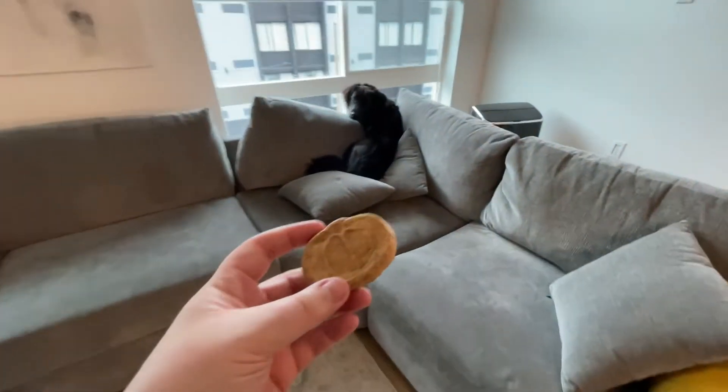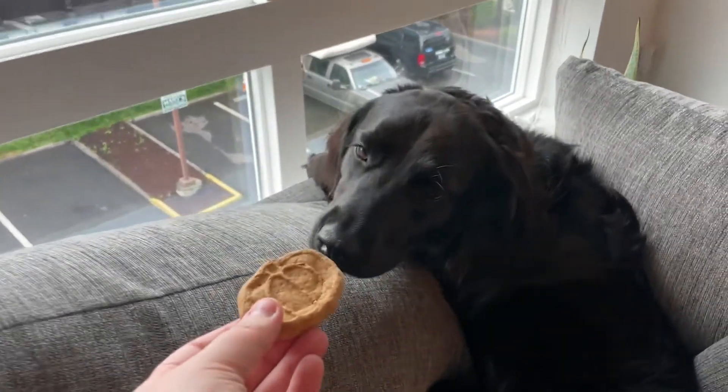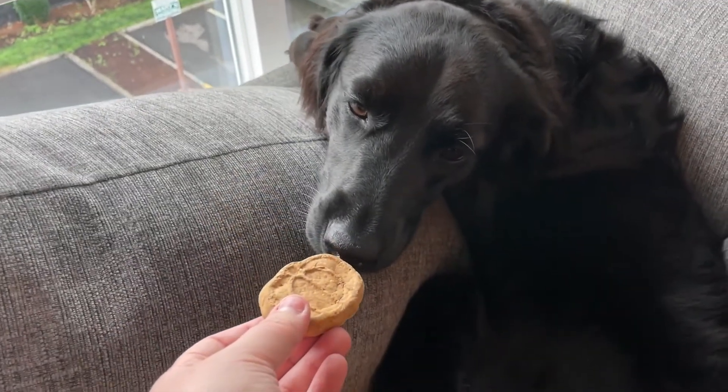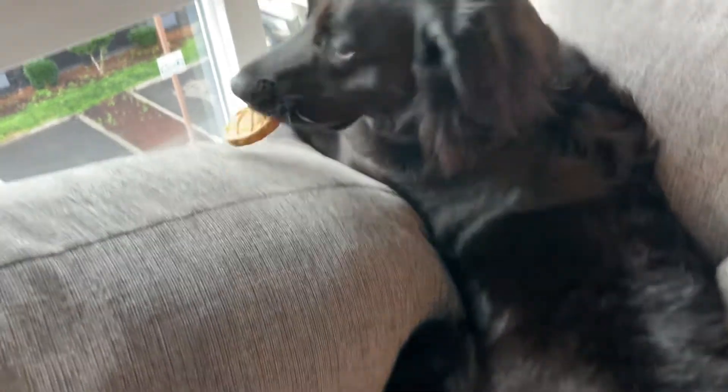Buggy, do you want a little pumpkin treat? Would it be so nice? Do you want this? Try it out for size. Yes. Yes, you did. Oh, so gentle.